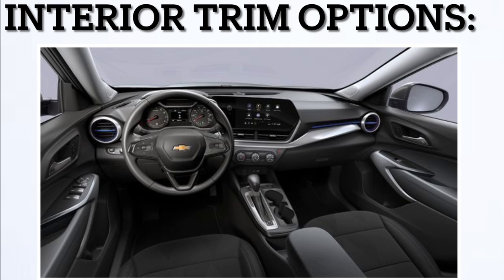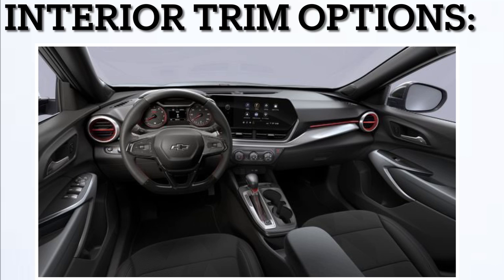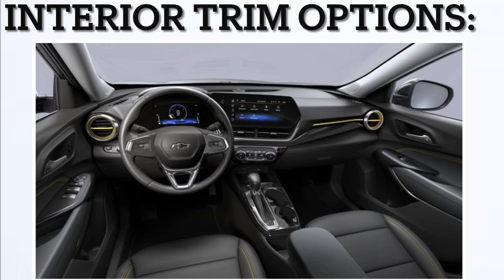Next, let's see all the interior options available on every trim. On the LS, you get the standard jet black cloth with blue accents. On the RS, you get the jet black cloth with red accents. On the LT, you get the jet black cloth with either blue or yellow accents. On the 2RS, you get the jet black with red accents Evotex leather interior. And on the Active, you get the jet black with yellow accents Evotex interior.